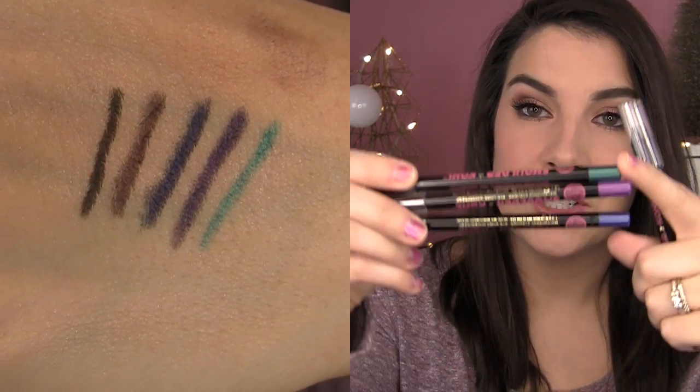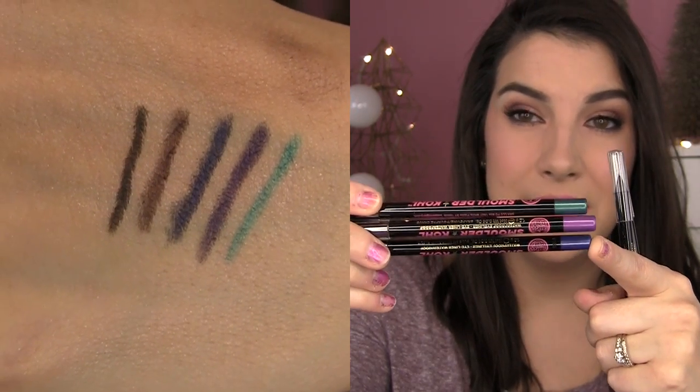They go on so smoothly, even over powder eyeshadow. Not every liner that swatches easily on bare skin draws easily over powder shadow on the eyelid — but these I can say for sure go on easily. The colors are really pretty: your basic brown and black, and three very wearable jewel tones — a jade green, a plum, and a navy. I had swatches on my hand and they completely lasted through the shower. Staying power on the waterline is good but not great. If you want to smudge it on the upper lash line, be quick — smudge it right after you apply.